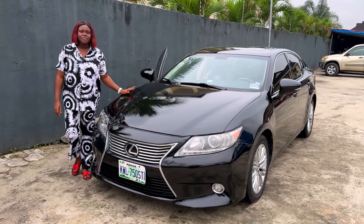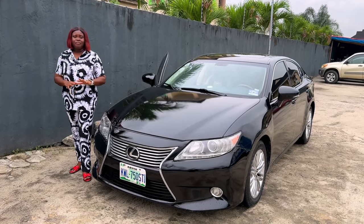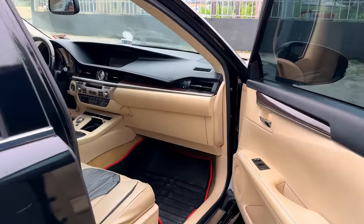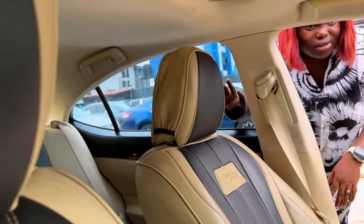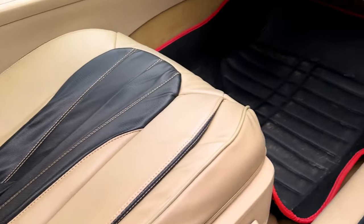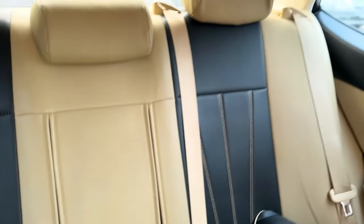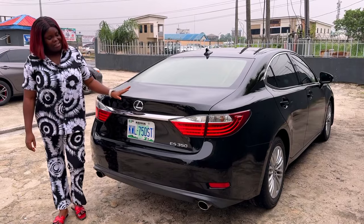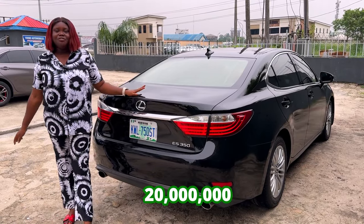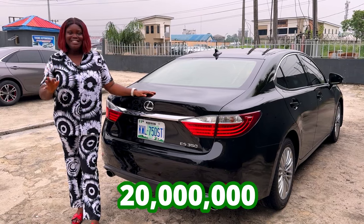And this is the 2014 Mercedes-Benz C300 2012 model, registered January 2024 — few months registered. Very clean, neatly used. The interior is super neat. AC is working. Open roof. DVD. It's a remote start. Complete buy and drive. The back seat is very, very okay. And this is the back view — it's going for 20 million. Don't forget it's few months used, slightly negotiable.